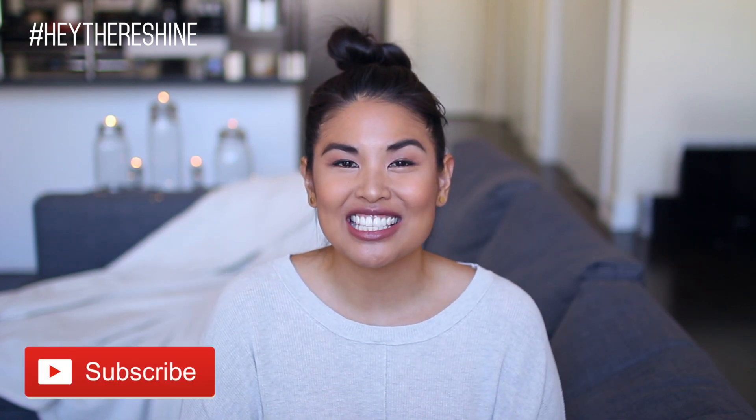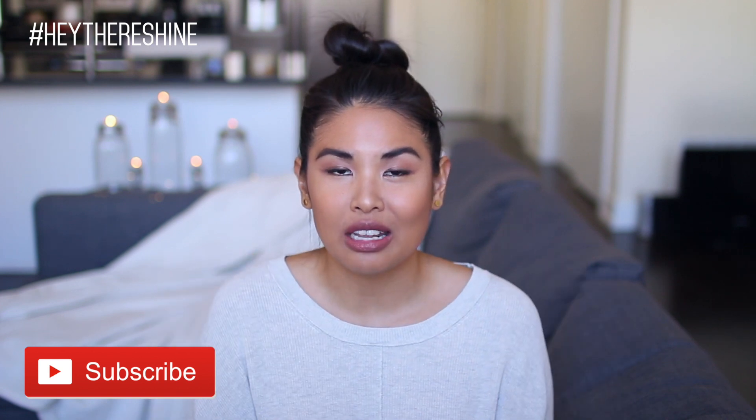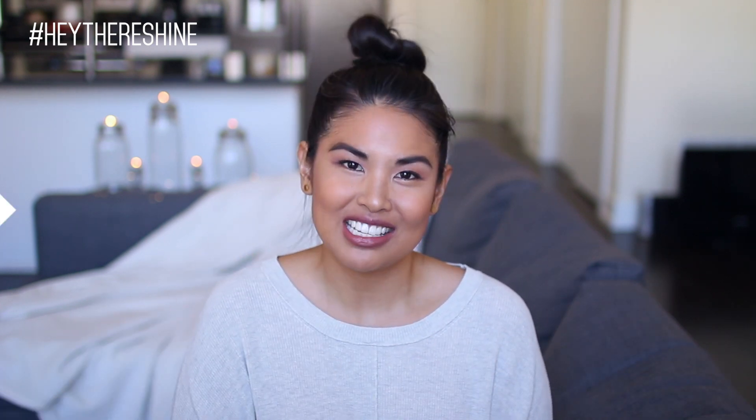And quickly, if you guys are new to this channel, don't forget to hit that subscribe button so you guys don't miss out on any of my videos. Anyway guys, enough of my rambling intro — let's jump right into the video.